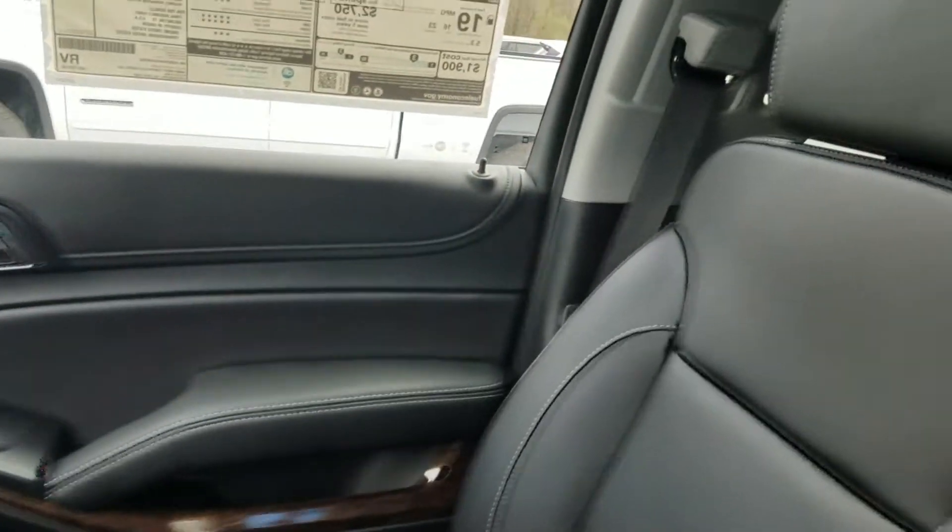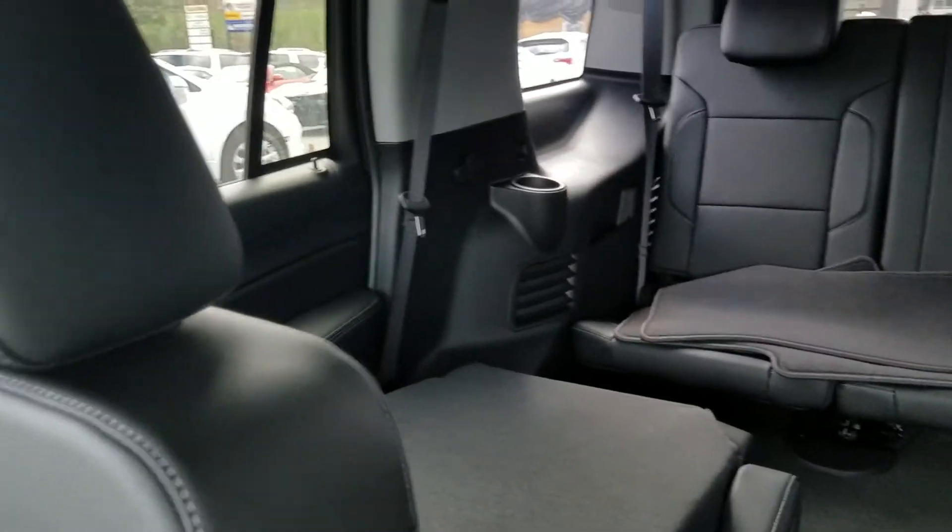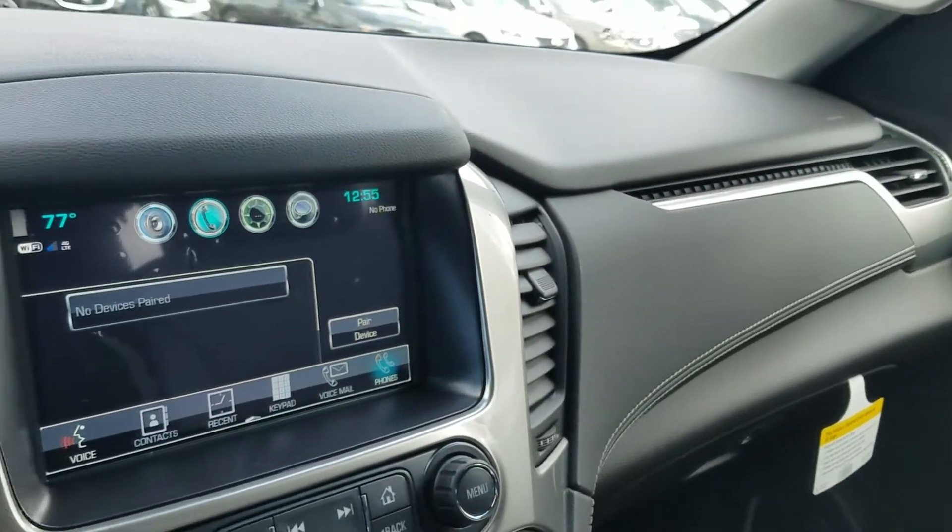This is a beautiful vehicle right here. Come on down and check it out while it's still available here at Jimmy Brice Chevrolet. We look forward to earning your business.